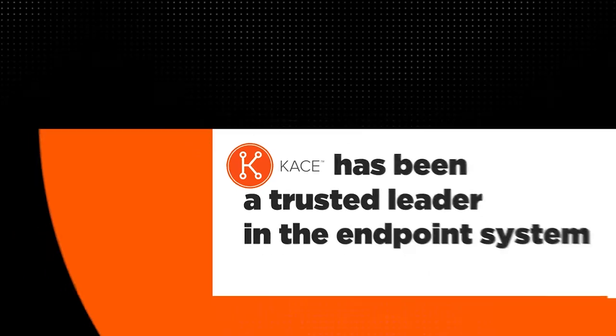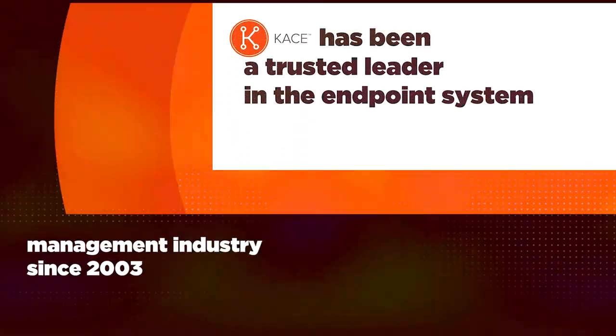We find that KACE is pretty invaluable to customers because it saves them time, it saves them money, and it does that in any number of different ways because the functionality can be automated, so therefore they don't have to sit in front of the screen and wait for things to happen.